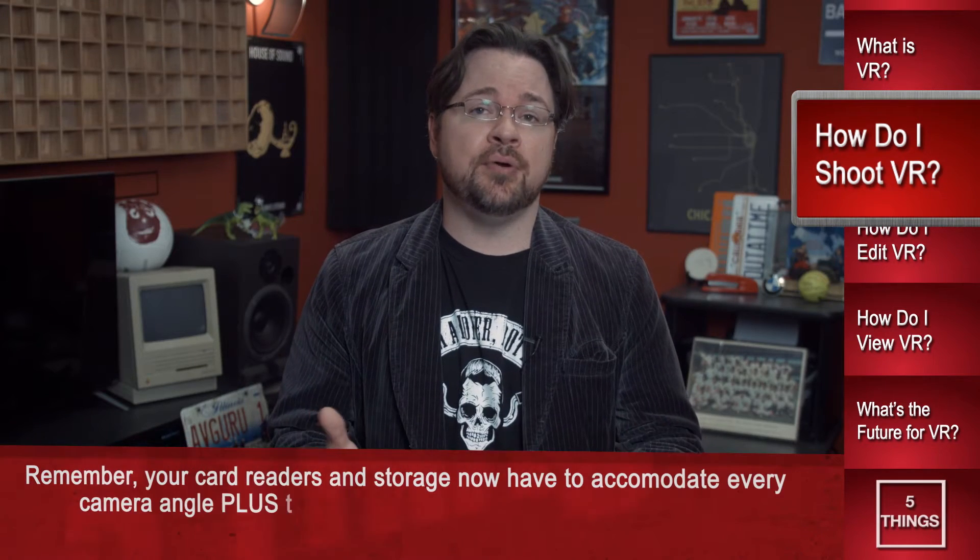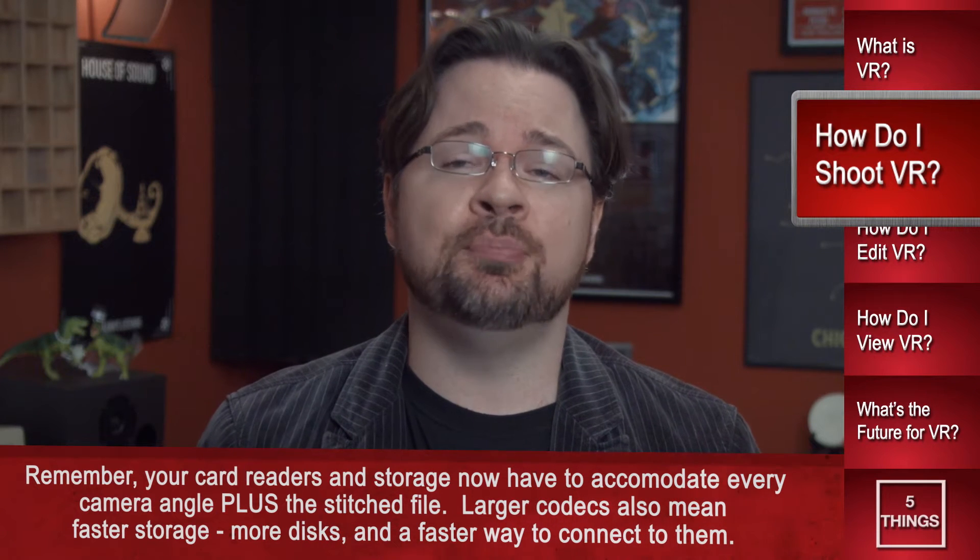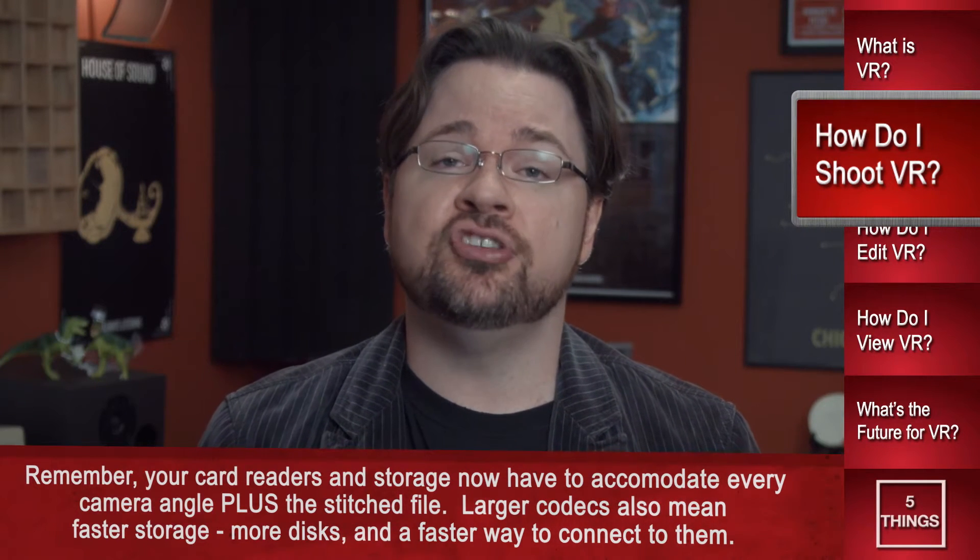You're also going to need a healthy serving of fast quality memory cards for your cameras. You can't afford to save a few bucks on substandard cards and lose data — one lost camera shot and the entire sequence is ruined. You'll also need card readers, camera batteries, and storage space. After all, you're recording and storing an exponentially larger amount of data than traditional shoots.